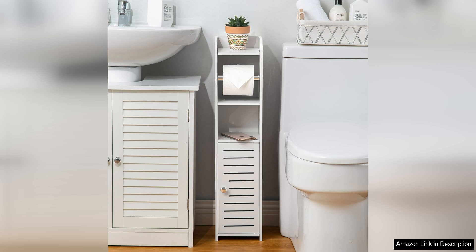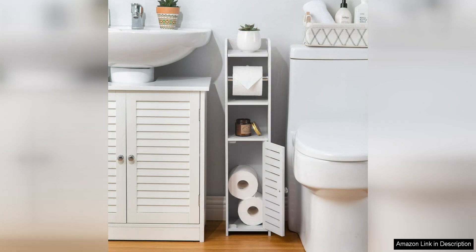The cabinet is sleek and modern in design, adding a touch of style to any bathroom decor. One of the standout features of this stand is its durability. The cabinet is made of high-quality materials that are built to last, ensuring that you will be able to enjoy this storage solution for years to come.